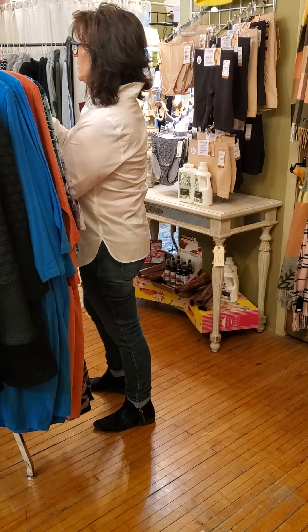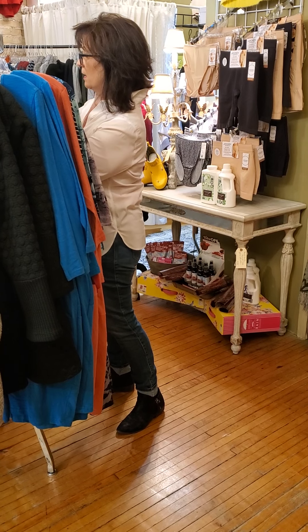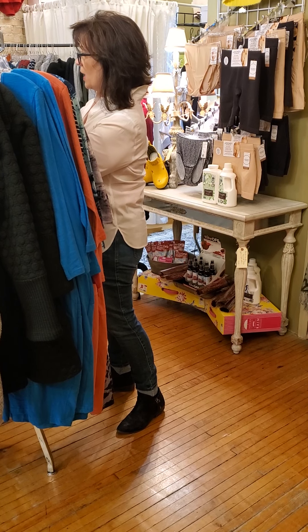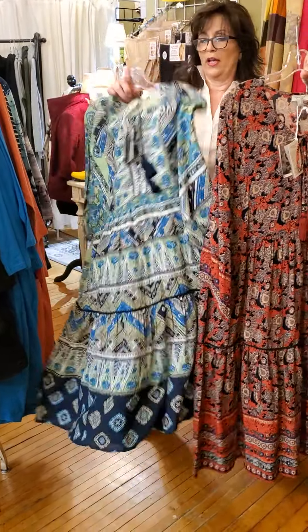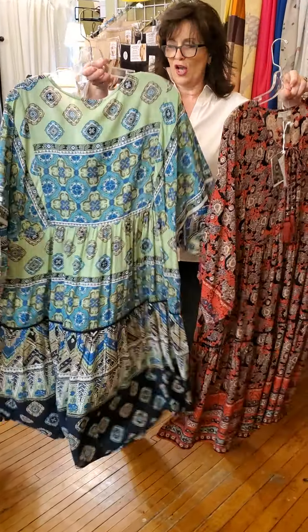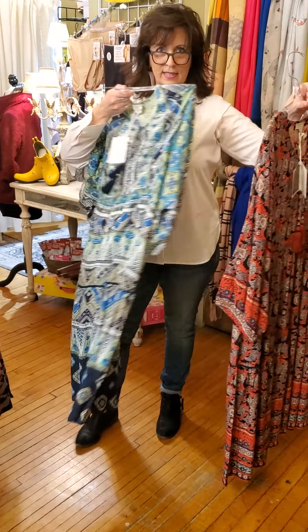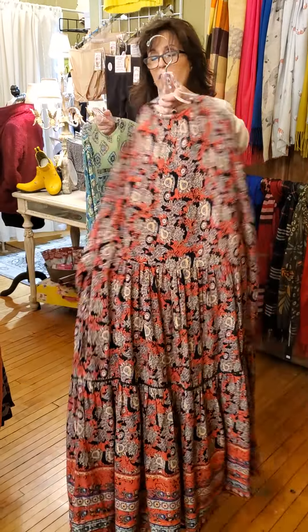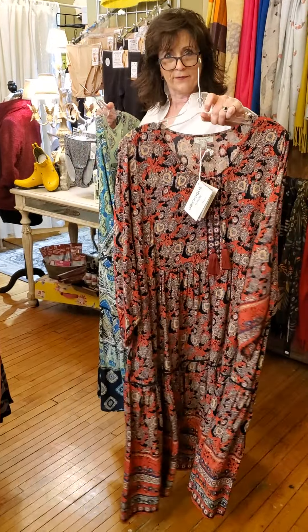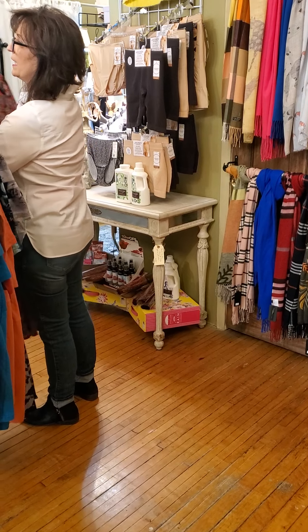Now what we have next is almost very, very bohemian. We have an extra large and a 1X in this. These look great especially on a larger lady — such a cool dress. Because again, we're going into the high boots season or the cute little ankle boots. It just drapes because it's 100% cotton. You could wear a turtleneck or a long sleeve t-shirt underneath. It would be really, really cute. They are $148.